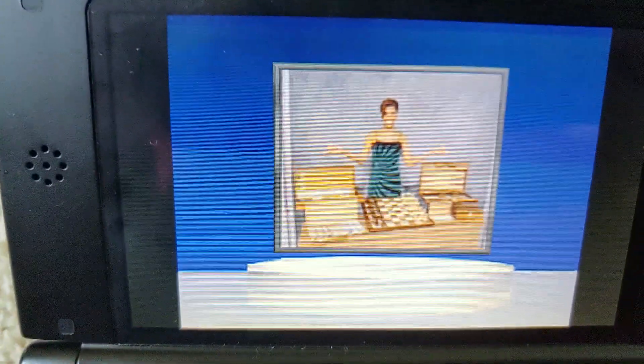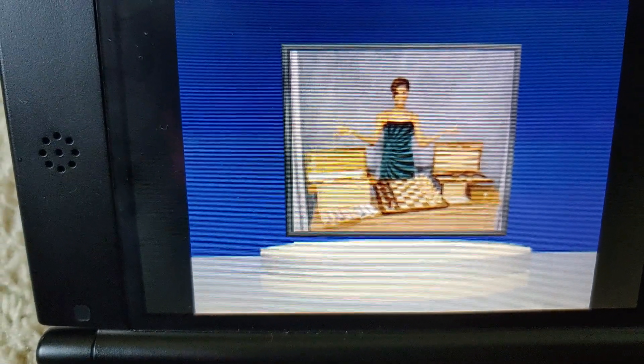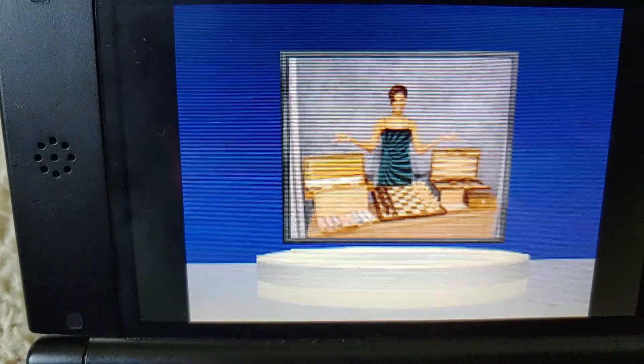Here is the item up for bid. A family game collection featuring playing cards, chess, backgammon, domino, and mahjong sets, all in handcrafted wood.